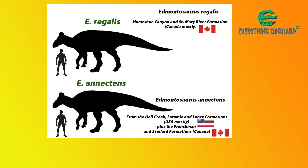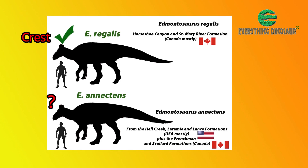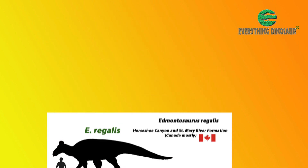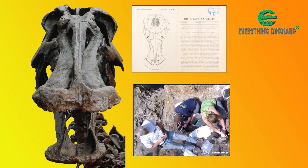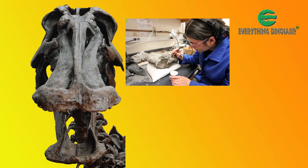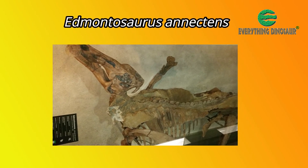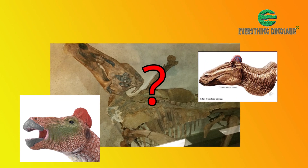As far as we at Everything Dinosaur are aware, no evidence for a soft tissue crest has been found in the geologically younger Edmontosaurus anectens. Perhaps only Edmontosaurus regalis possessed this display structure. In the past, the focus was very much on excavating and preserving skull bones — soft tissue structures associated with the skull could have been overlooked and destroyed in the preparation process. Several mummified Edmontosaurus anectens specimens are known, and maybe evidence for a comb-like head crest will be found in the species too.